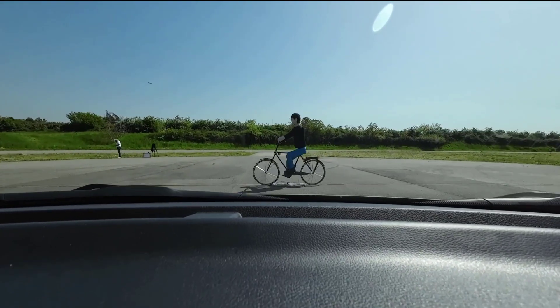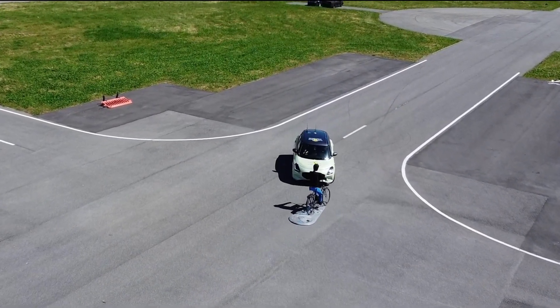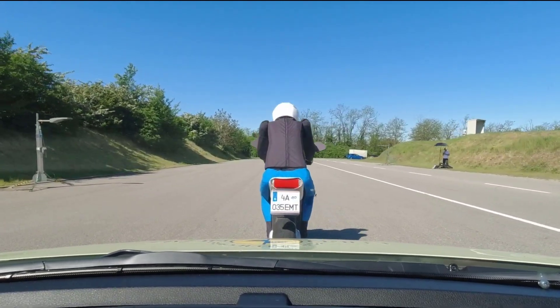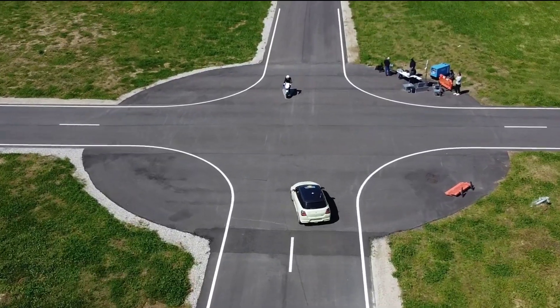Autonomous Emergency Braking – Adequate response to pedestrians and good response to cyclists. No protection against dooring incidents. The system performed adequately with motorcyclists.